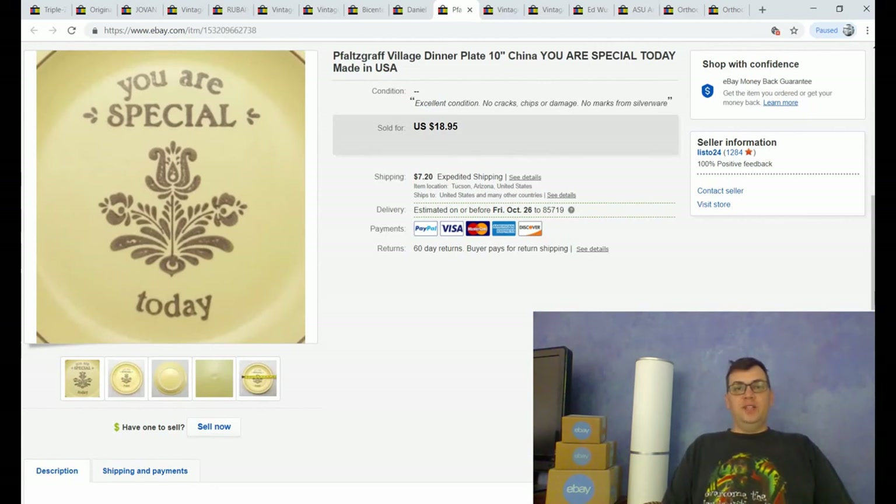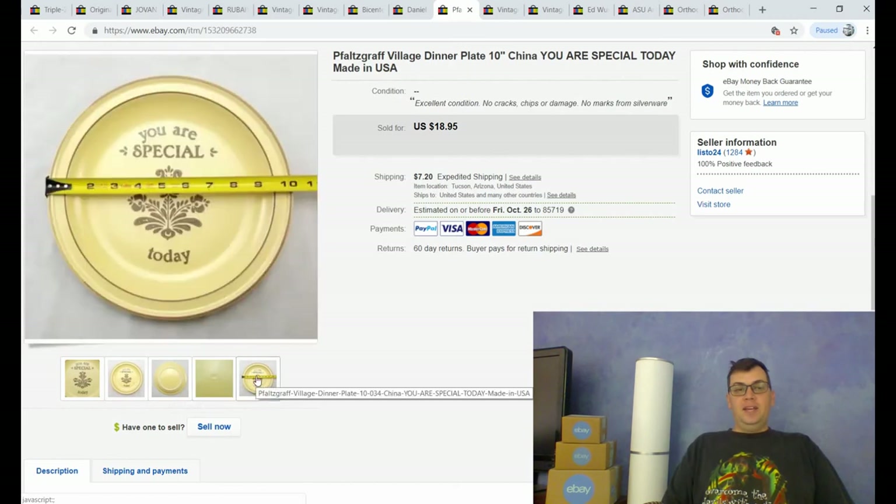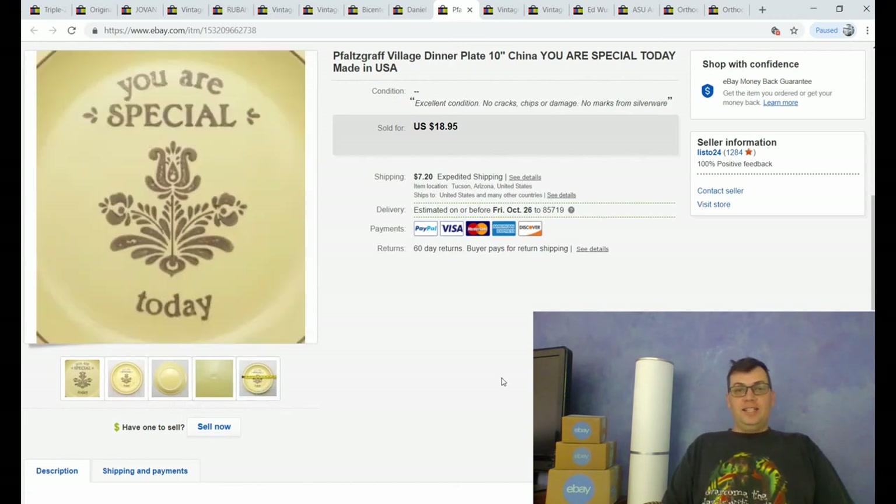This is a vintage Falsgraf 'Village Pattern' dinner plate. I've backed off buying much china because it takes up a lot of room, is hard and time-consuming to pack, shipping tends to be expensive, and it sells slowly. That said, I was at a yard sale a couple of weeks ago and found this. I only bought two pieces of the Falsgraf, including this one, because it says 'You Are Special Today' — a highly collectible plate. I paid $2 for it and sure enough it sold for $18.95 within two weeks of listing, with the buyer paying shipping.